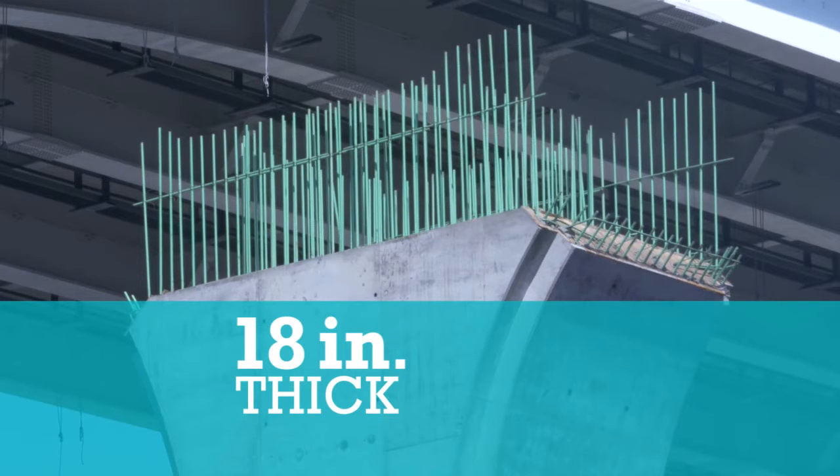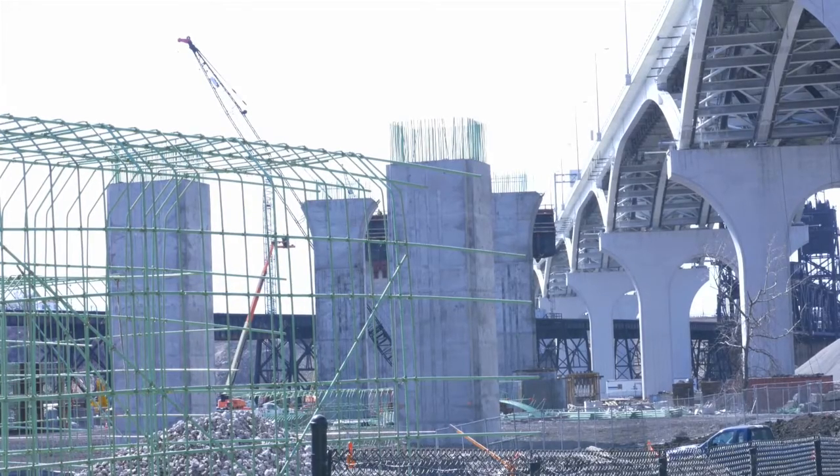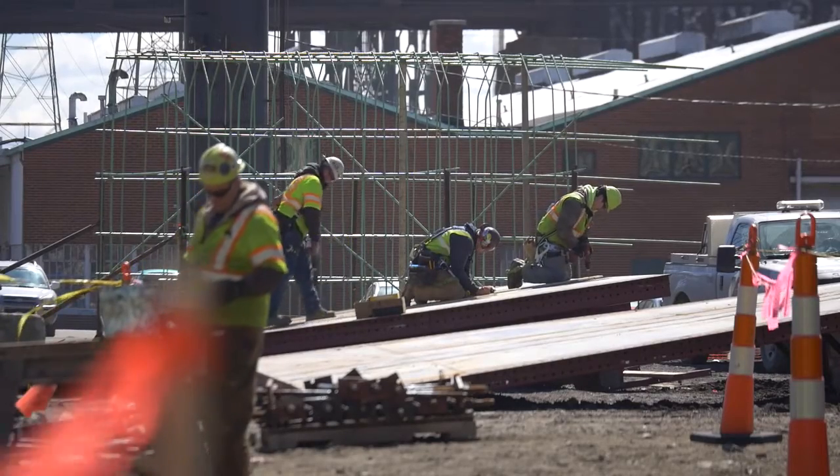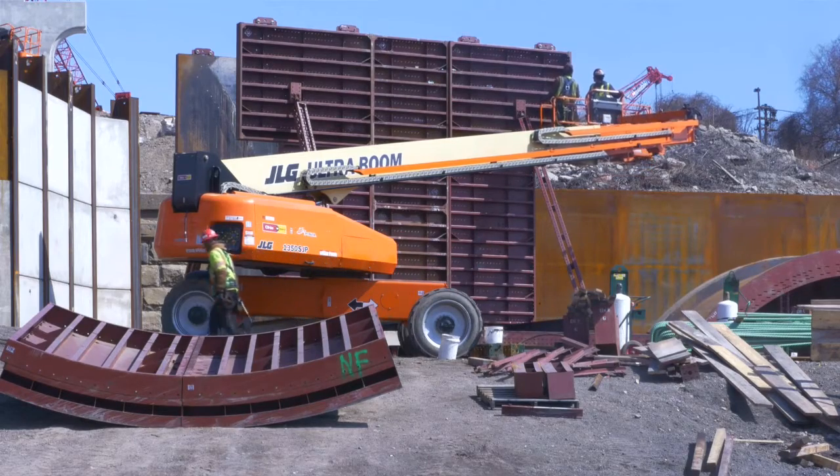Due to the massive size of these columns, they are 18 inches thick. This hollow core reduces the overall weight of the structure. Each section of the column was constructed using a set of inside forms and outside forms custom-made for the GVV bridge.